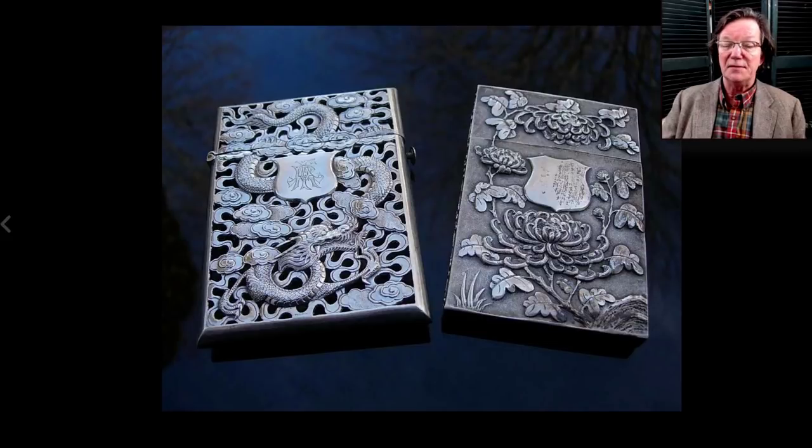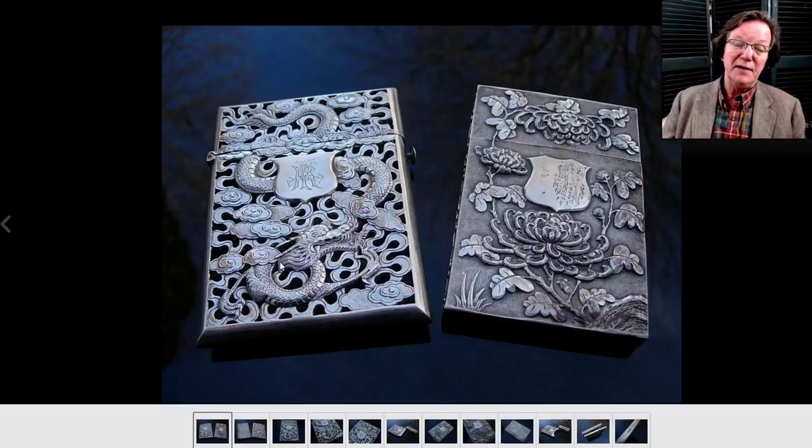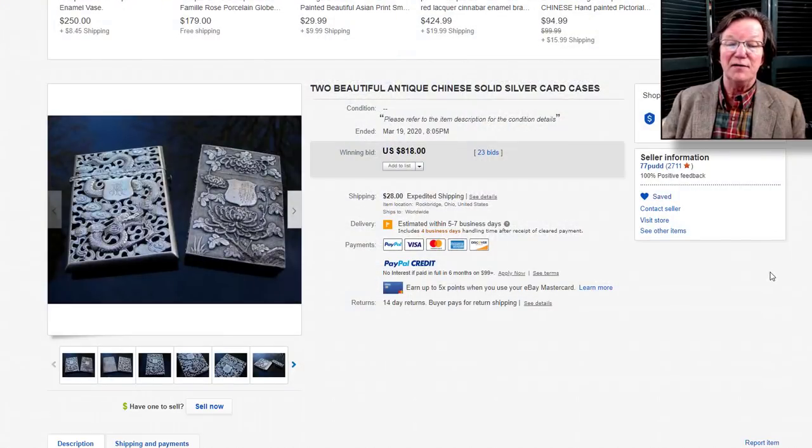Then on to the two Chinese silver card cases. One was inscribed in Chinese, and the other had English writing on it. I preferred the one on the right for the flowers and the deep relief work. The one on the left had dragons done in the manner of late Qing dragons with all the clouds and typical devices. The pair went for $818 — roughly $400 each — which is perfectly reasonable. We've seen these silver boxes sell for $600 or $700 individually. A good-looking pair from seller 77 Pud out in Ohio, who generally gets nice things.